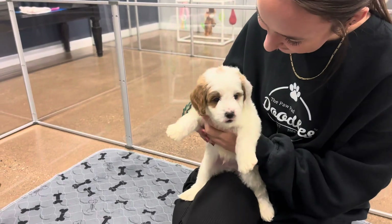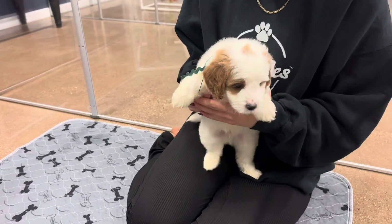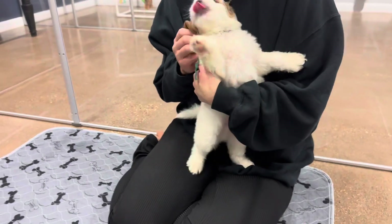He is a red and white parti, so he's going to look a lot like mom full grown. Same kind of coat, color, those parti spots. He's going to have that straight wavy coat.